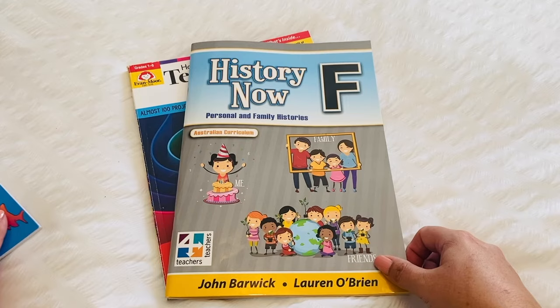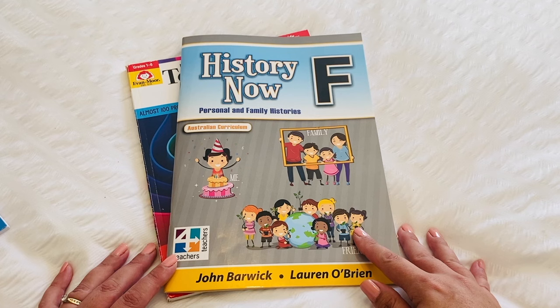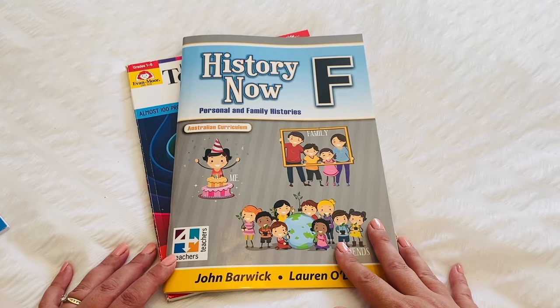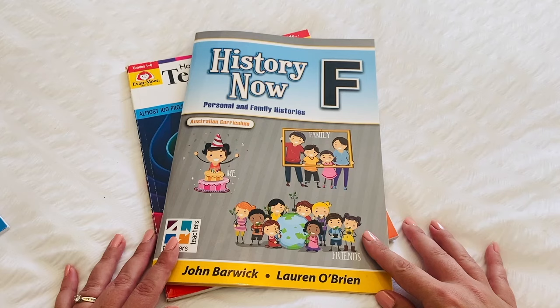We also use the History Now series. This is last year's book — the Foundation level — and they have one for every grade from foundation to grade six. This looks at Australian history and is aligned with the Australian curriculum, which is really great. It has simple activities that I help him to complete. Since he's not writing yet, I will do all of the writing for him. These are great Australian history books because they're aligned with the Australian curriculum.